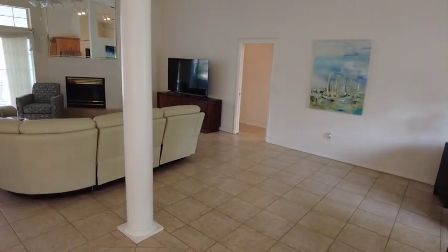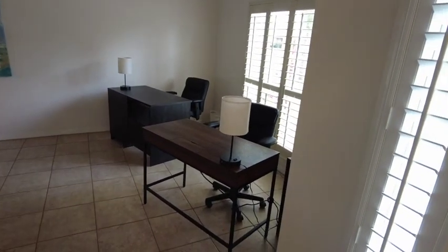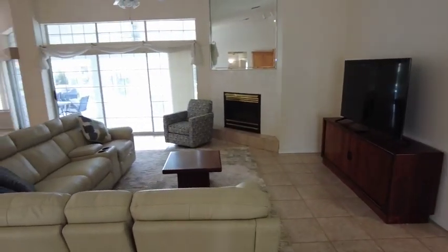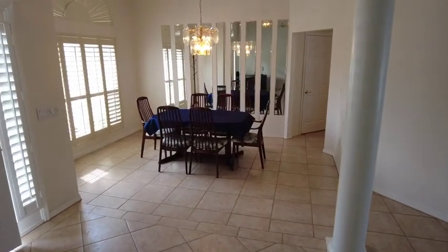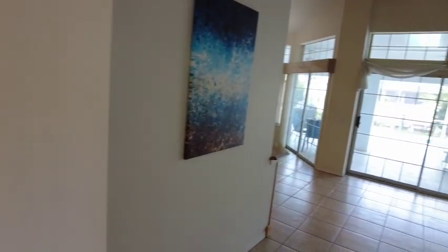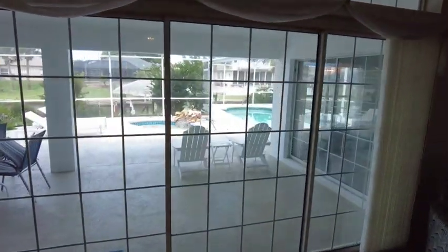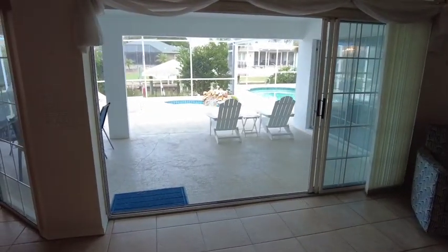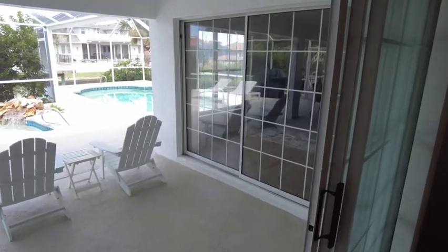Hey guys, here's the inside. You've got a little office area they set up over here on the right. It's your main living room. Dining room. You've got these tri-fold sliders that open up to this pool area. You've got a nice covered area here.